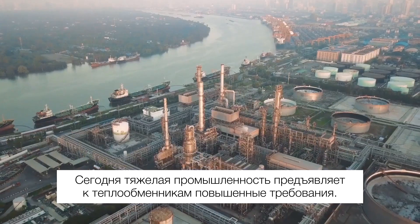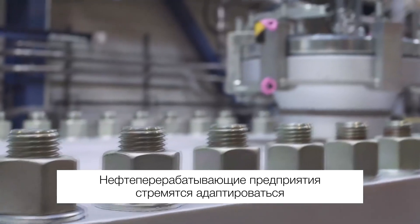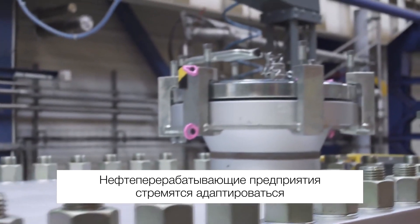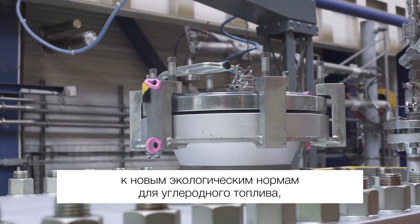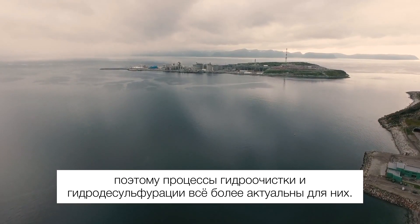More than ever, heavy industrial processes place extreme demands on heat exchanger equipment. For example, hydro treatment and hydro desulfurization have increased in importance as refineries try to adapt to new environmental regulations for carbon fuels.